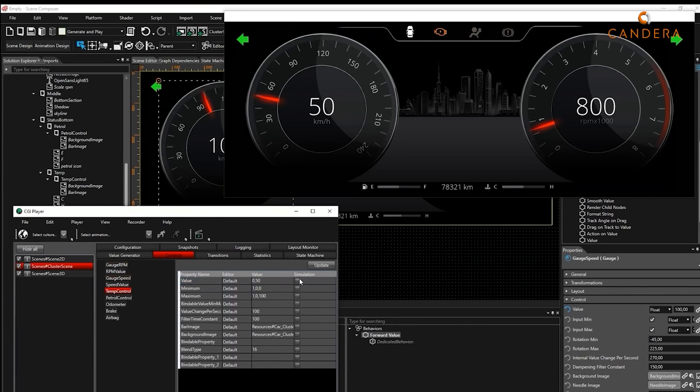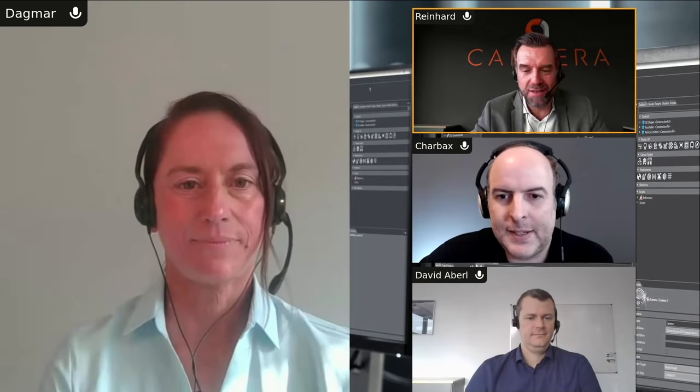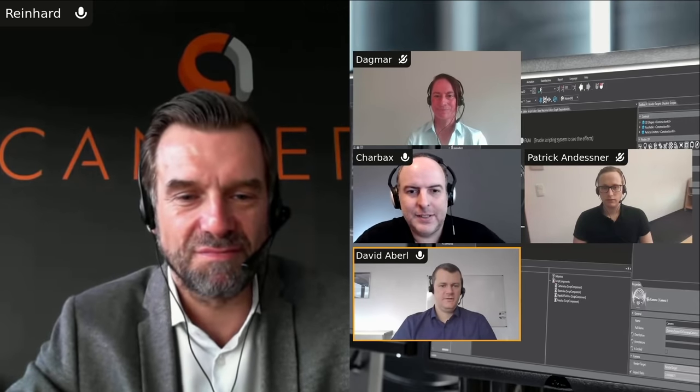We have David here, our product manager who joined us last year, and Patrick, one of our software engineers who works with customers and the product. It's quite amazing what we've already achieved with David's fresh perspective. David will talk more about the product and our strategy, and Patrick will show a sample demonstration.